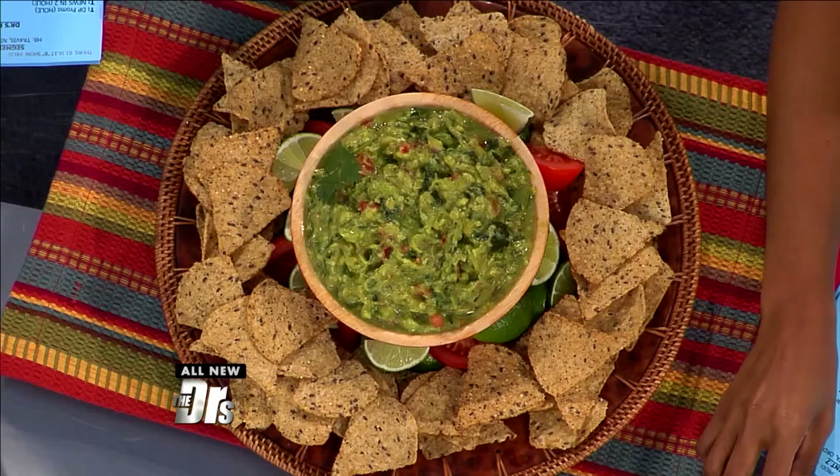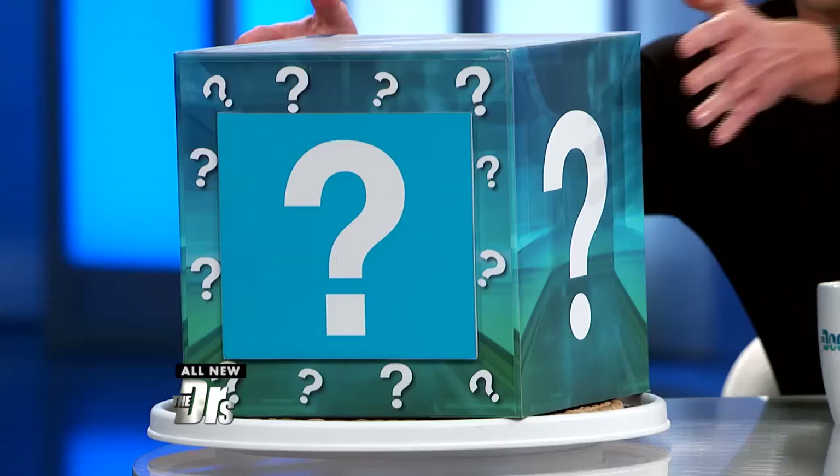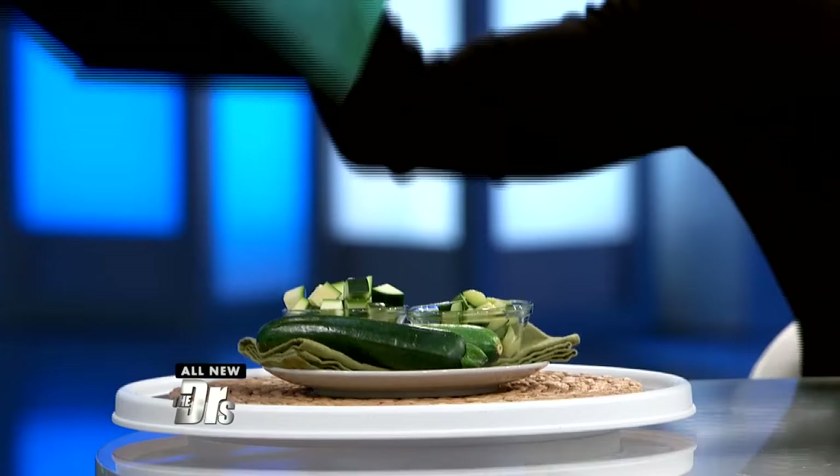Yes! So guac the heck — guacamole. Look, real men, we're not afraid of lipstick. We're also not afraid of a little zucchini. Zucchini — cooked zucchini in your guacamole.